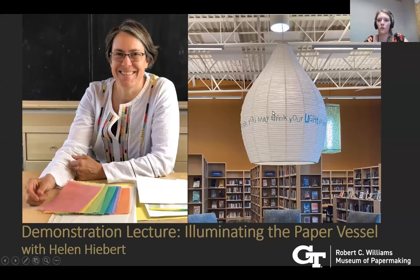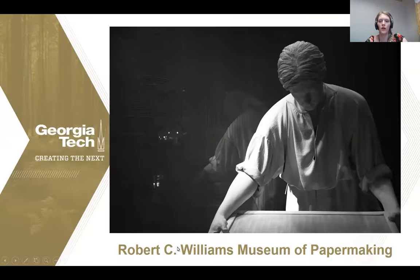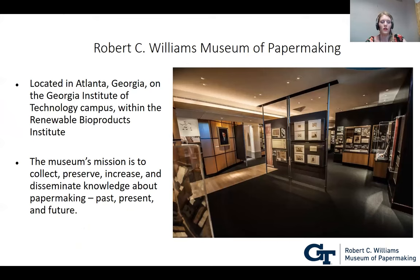Good evening everyone. Welcome to our demonstration lecture tonight with Helen Hebert — we're very excited to have her. The Robert C. Williams Museum of Papermaking is located in Atlanta, Georgia on the Georgia Institute of Technology campus.